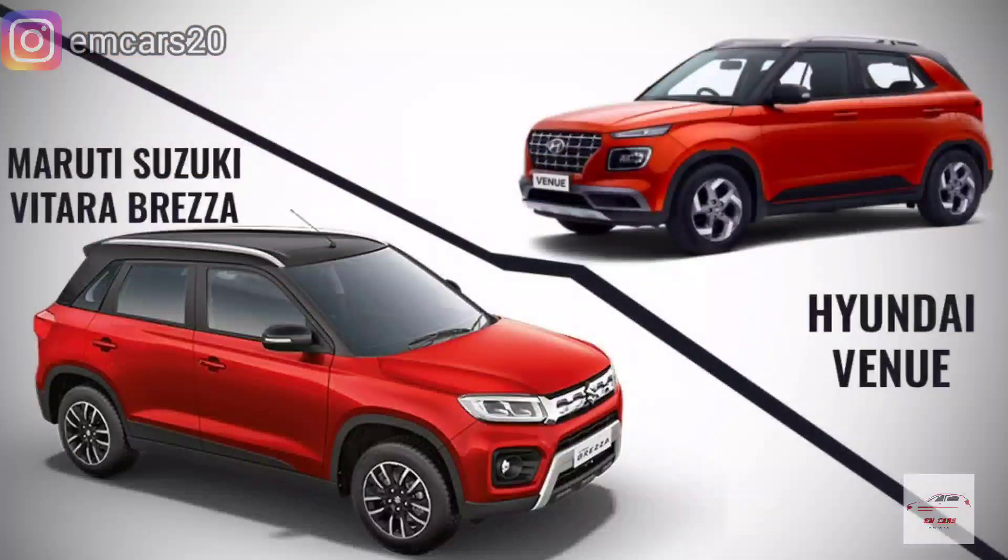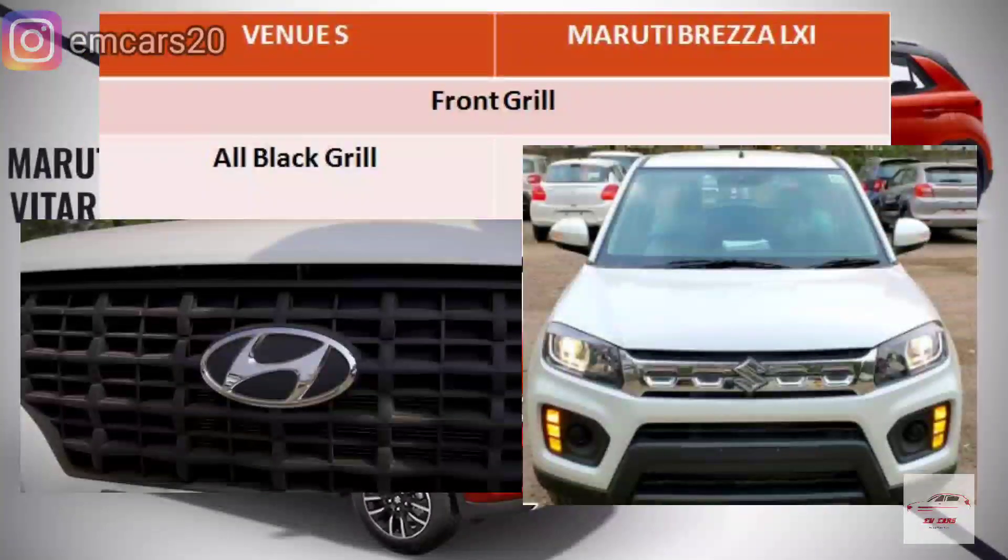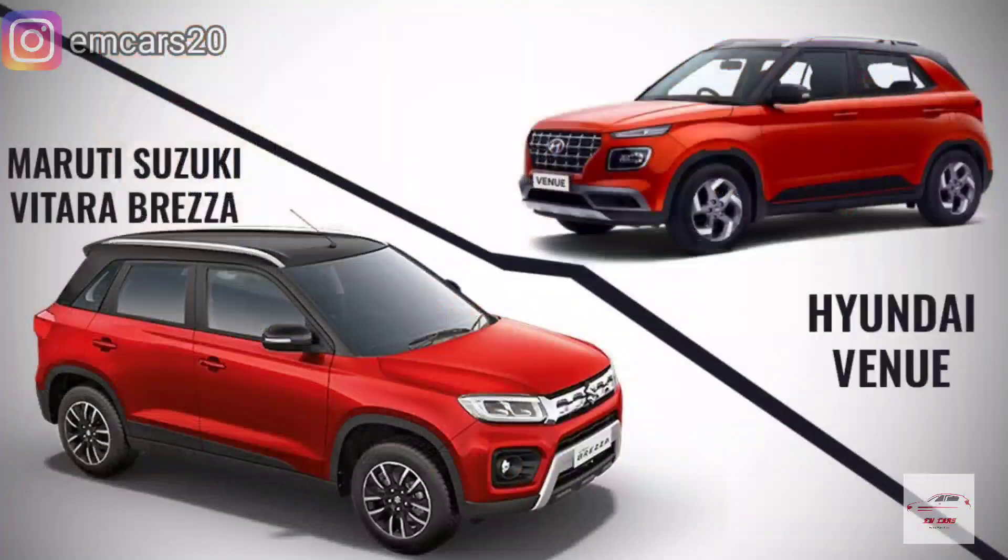When we talk about the front grille, the Venue gets an all-black plastic grille, while the Brezza gets a chrome grille. So the Brezza looks more attractive in this aspect.